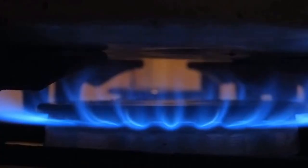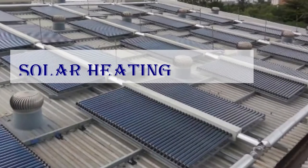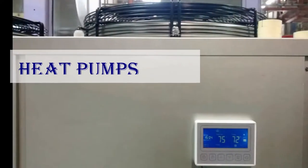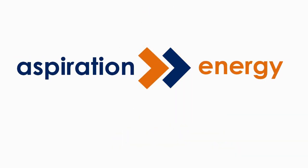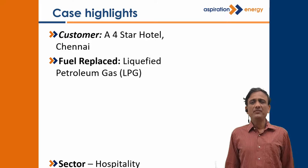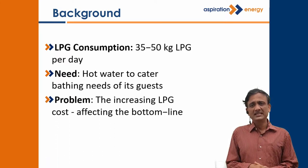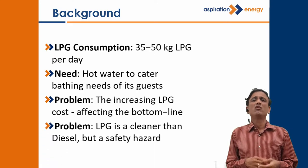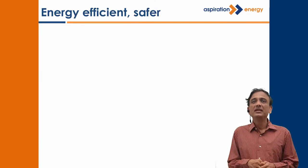Are heat pumps for hot water bathing applications safer, more economical, and environmentally friendly for hotels? We are talking about a 4-star hotel in Chennai where they were using LPG, consuming 35–40 kg of LPG per day for hot water to cater to the bathing needs of the guests. The increasing LPG cost was affecting their bottom line, and what was more bothersome was the handling of LPG. They found it to be a safety hazard and found it very difficult to handle.